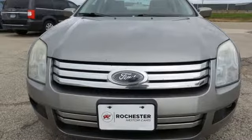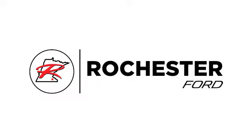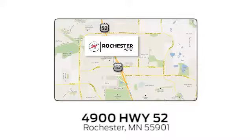You'll never know till you try. Test drive it today. Experience the difference at Rochester Ford. We're conveniently located between 41st Street and 55th Street Northwest on Highway 52 in Rochester, Minnesota.